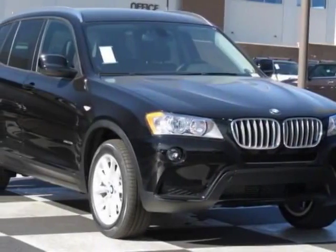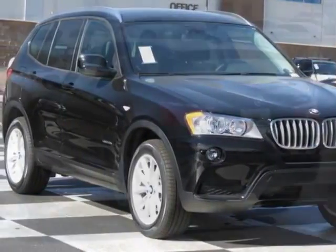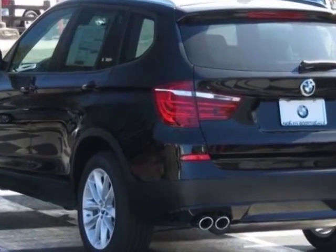Take a look at this new 2014 BMW X3. For your protection, this vehicle has a full factory warranty.